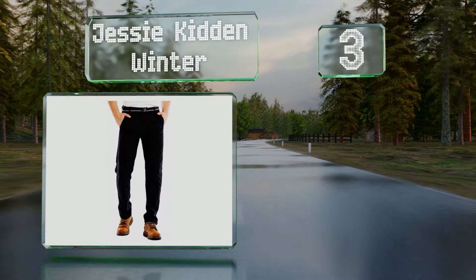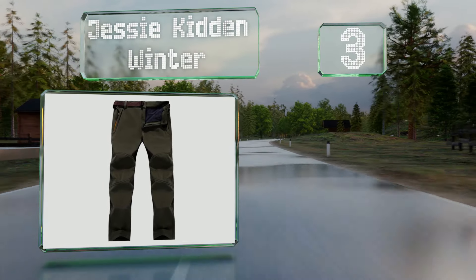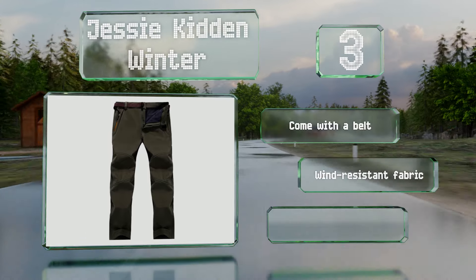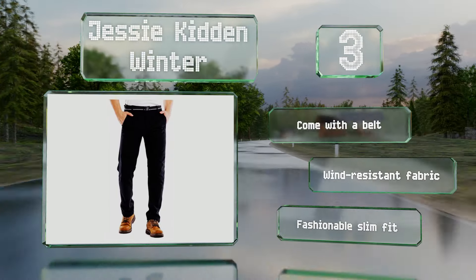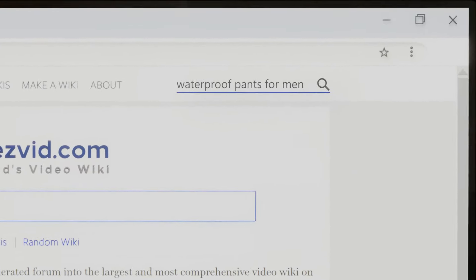Nearing the top of our list at number three, the semi-elastic leg openings at the bottom of the Jessie Kidden Winter sit tight against the skin to prevent a chilly breeze or rainwater from creeping in. These are made with a soft stretchy material that can be machine washed, which is convenient. They come with a belt and are made of a wind resistant fabric, and they sport a fashionable slim fit.